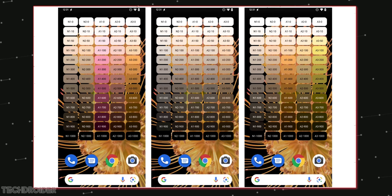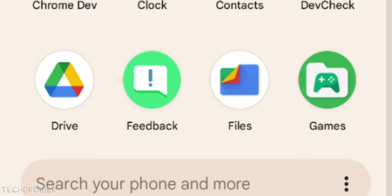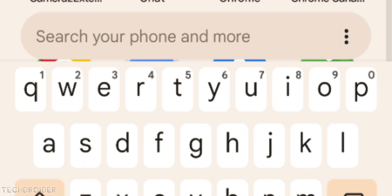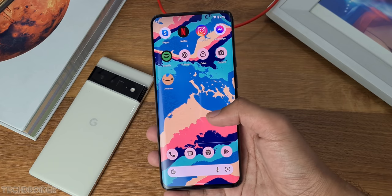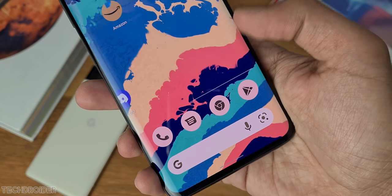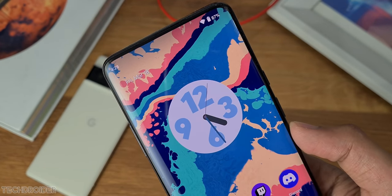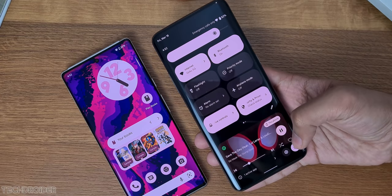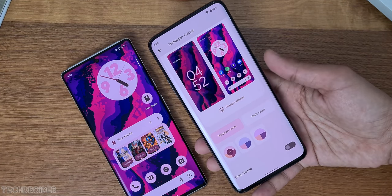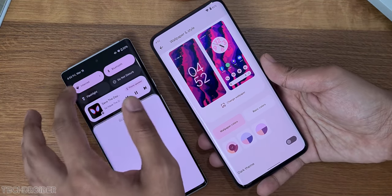There are some new flags you can enable from settings, like a bottom search bar, and we now have new animations that are smoother than ever. So this is Android 13 — you can install it via GSI or get the beta on your Pixel device. That's all, thanks so much for watching. Leave your thoughts in the comments below, and I'll see you in the next one — like, subscribe, and peace out.